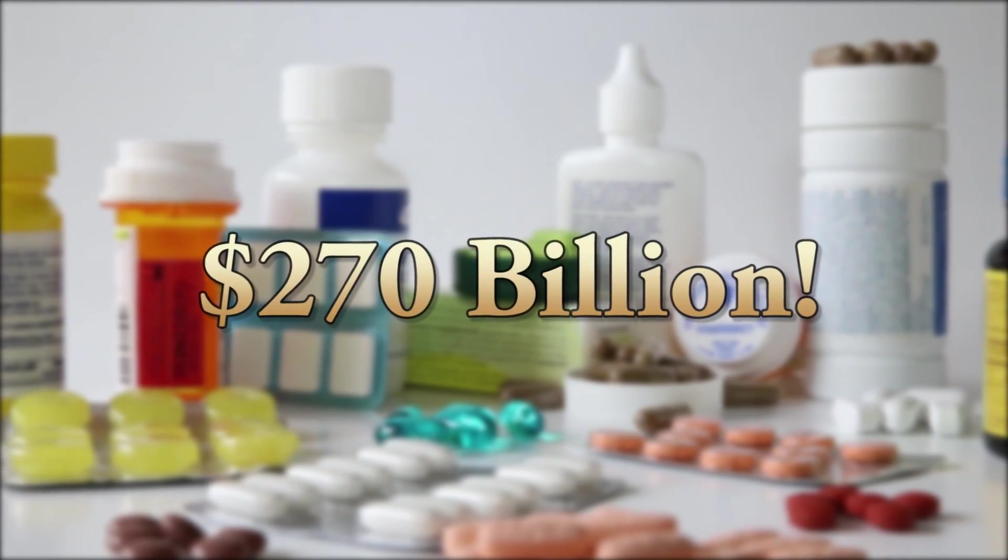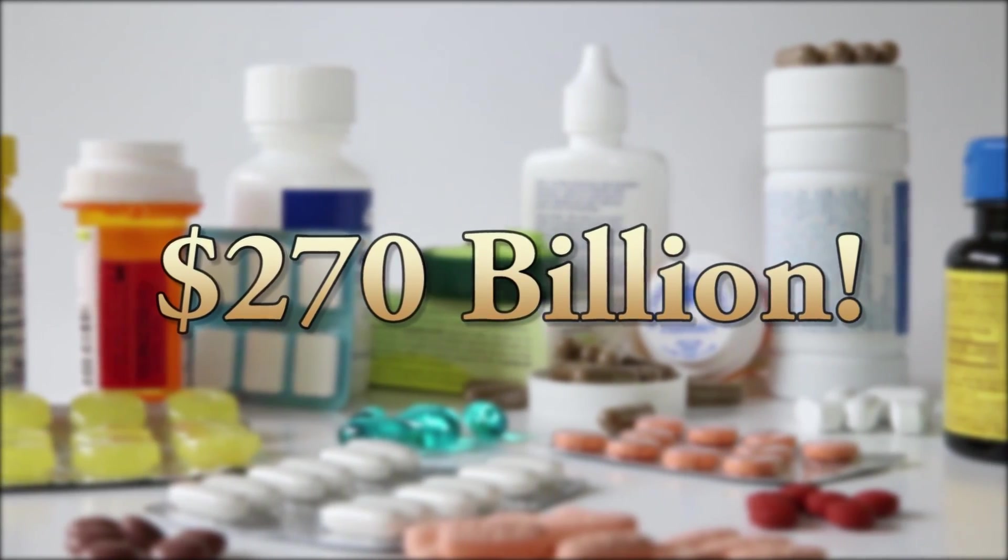Why study pharmaceutics? The pharmaceutical, nutrition, and veterinary industries combined are a $270 billion annual business in the U.S. There are numerous jobs waiting for you.